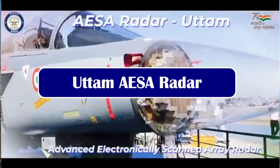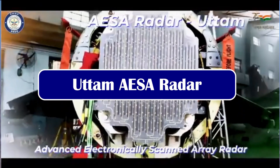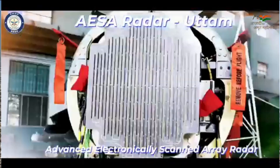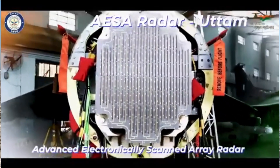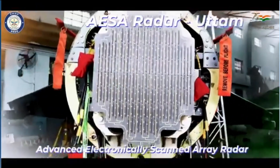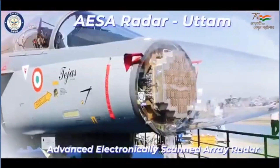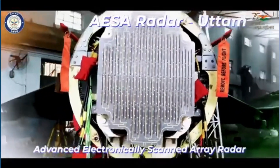The Uttam AESA FCR is a full solid-state, Gallium Arsenide-based active electronically scanned array radar. It is a liquid-cooled radar in which increasing or decreasing the number of T/R modules is quite easy depending on the fighter jet's nose cone. It has a total of 18 modes in air-to-air, air-to-ground, and ground-to-sea roles. Uttam has 95% indigenous components with only one imported subsystem.